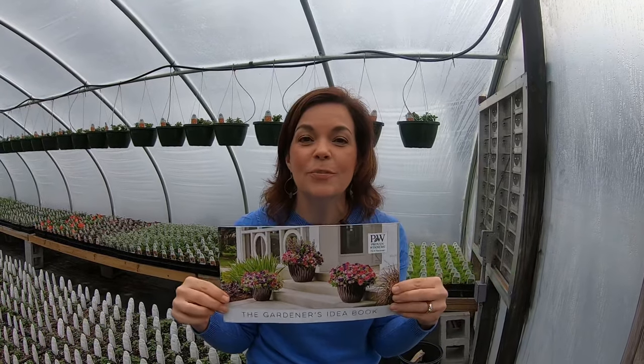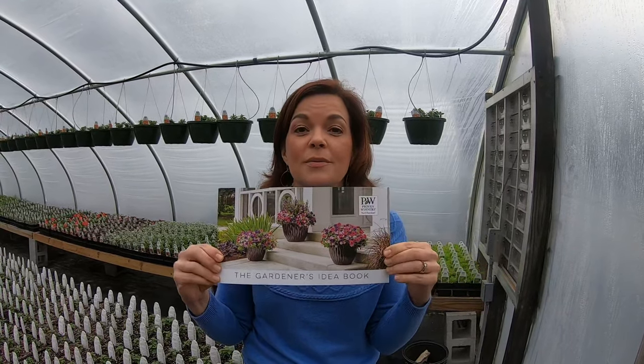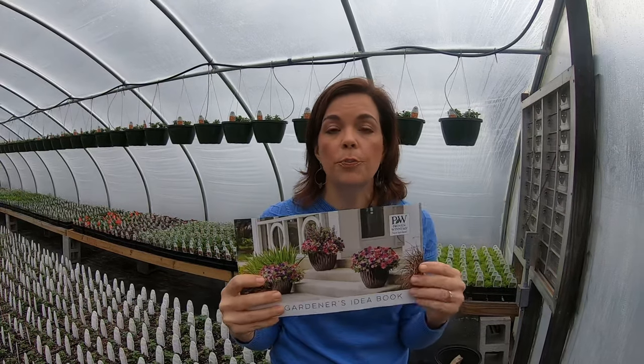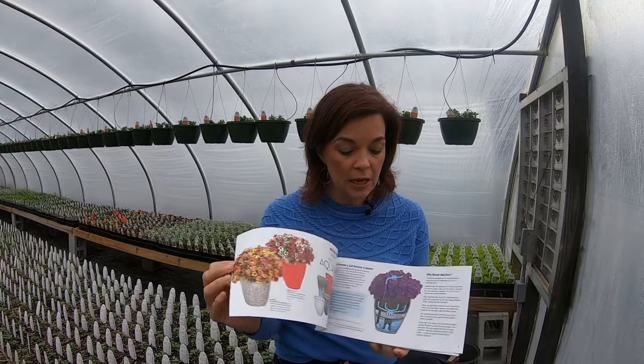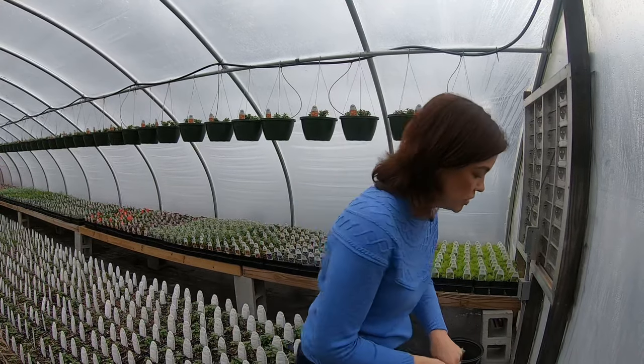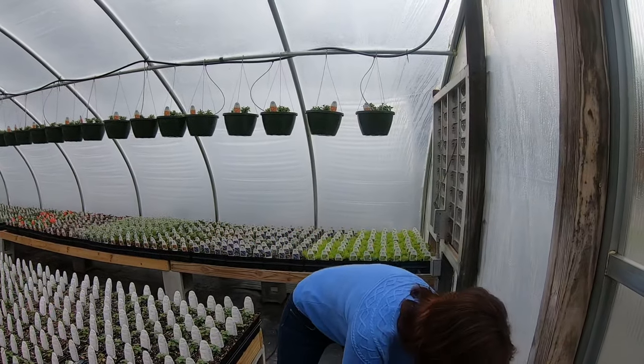I've started getting messages from you lovely folks saying you're getting your Gardener's Idea Book in the mail — some got them yesterday, some today. If you were a customer of ours last year and you filled out that little slip, you will be getting one. If you're not one of our customers and haven't been to the nursery, just go to provenwinners.com and request your free book — they'll send it to you with no obligation. It's a great book full of ideas on how to put containers together, talks about the Aqua Pots, combinations, and tells you exactly how to plant them.